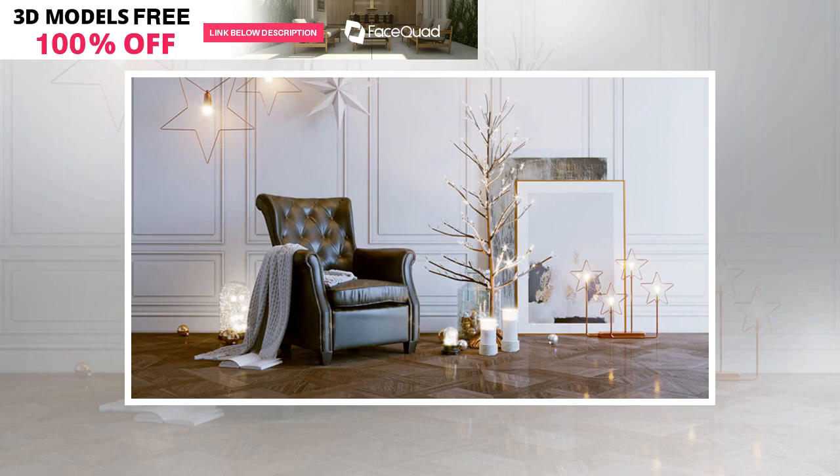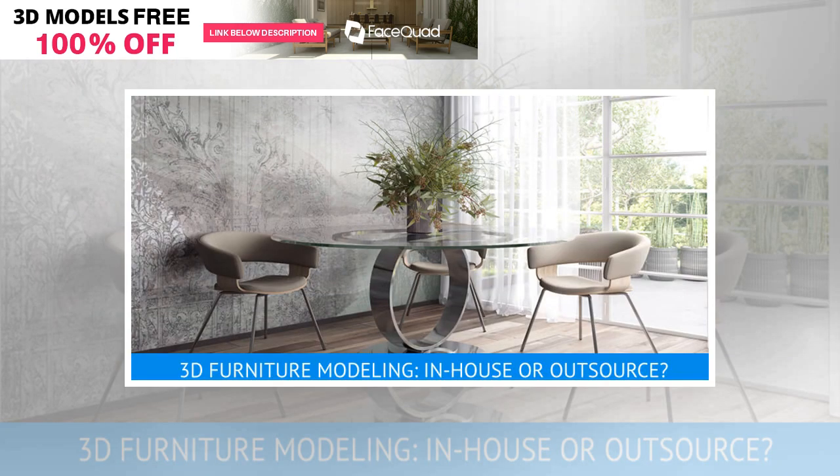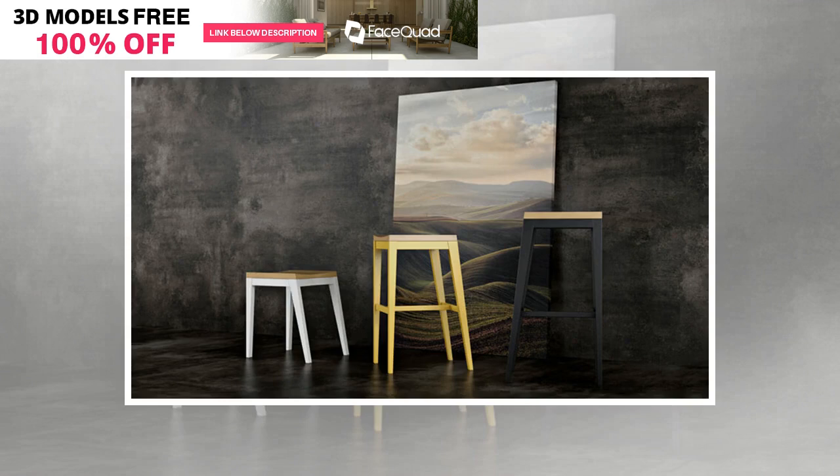Number 2: Specialization of 3D furniture modeling services. When hiring an in-house 3D artist, furniture manufacturers need to find someone who meets all their business requirements. This may involve 3D furniture modeling, silo images, room set 3D rendering, 3D animation, and so on. The trouble is finding such a universal and experienced specialist, and then paying what he will charge.